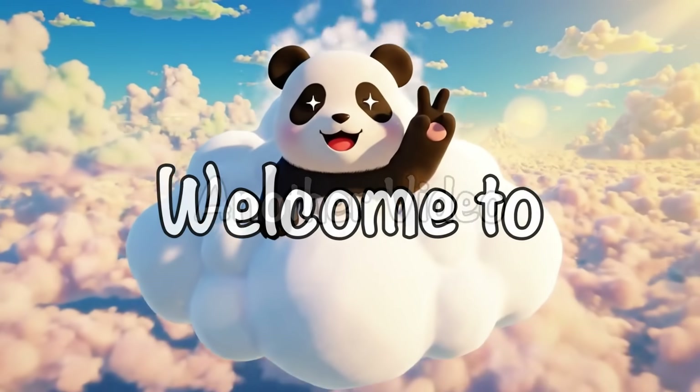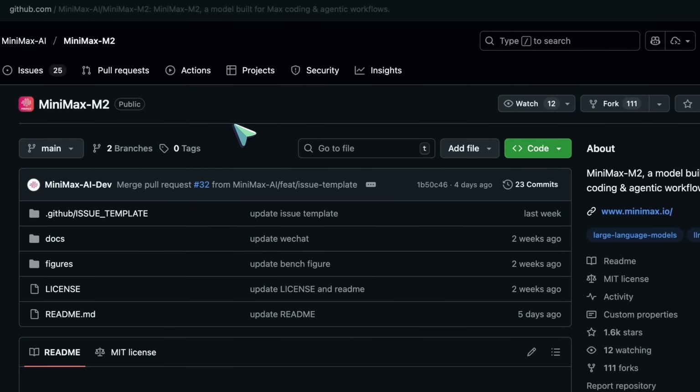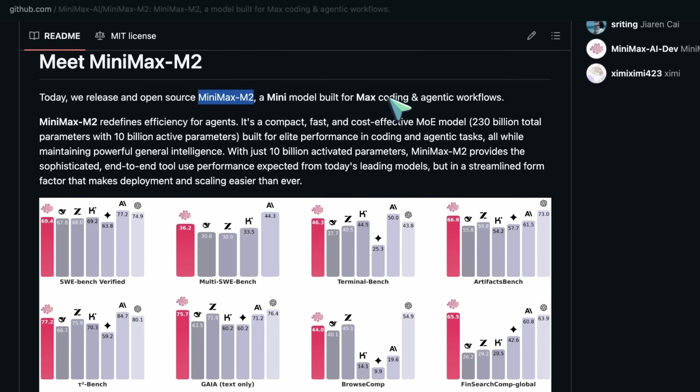Hi, welcome to another video. Minimax has been making waves in the scene these days. Their new Minimax M2 is pretty good — it's awesome at agentic tasks, and it's a great option to use.